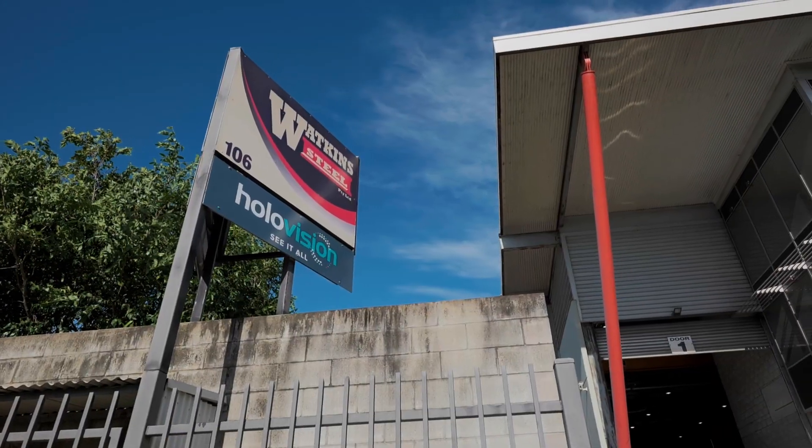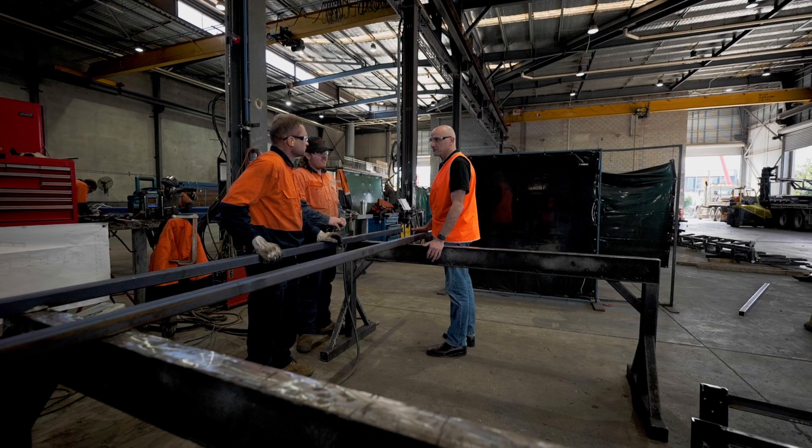Hello, my name is Des Watkins and I'm the Managing Director of Watkins Steel. We're a very traditional steel fabrication company based on the north side of Brisbane, started by my father back in 1968.